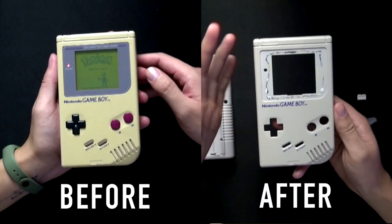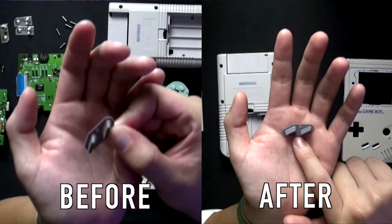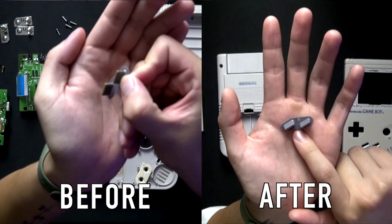The front part is now gray, while it was looking completely yellow before. Also, the select and start buttons now look completely gray, while before they were brown. Now that everything is back to its original color, it's time to put everything back together.